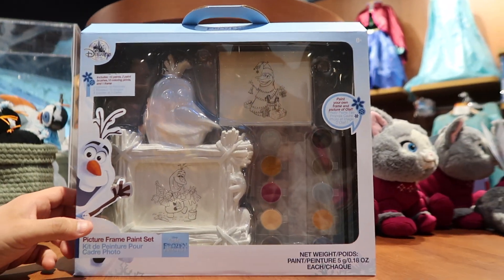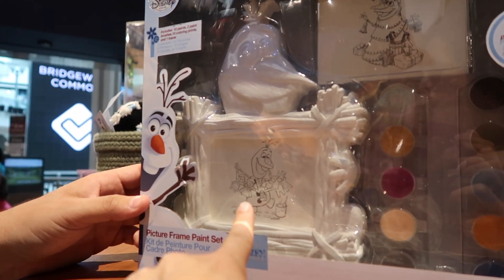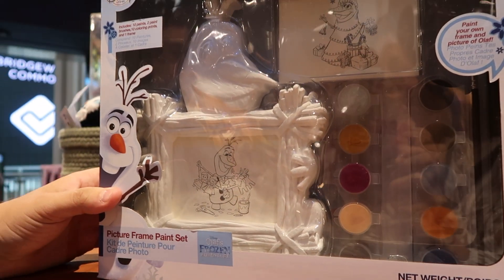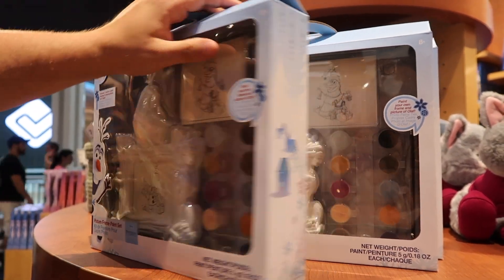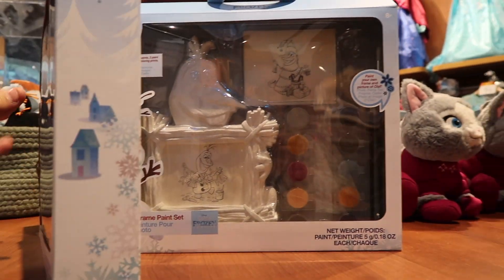It's a pink picture set. That is awesome, I would like to do that. It's really cool — you can paint it. And you can paint your own frame, that is really awesome. I really like that. This is $19.95.